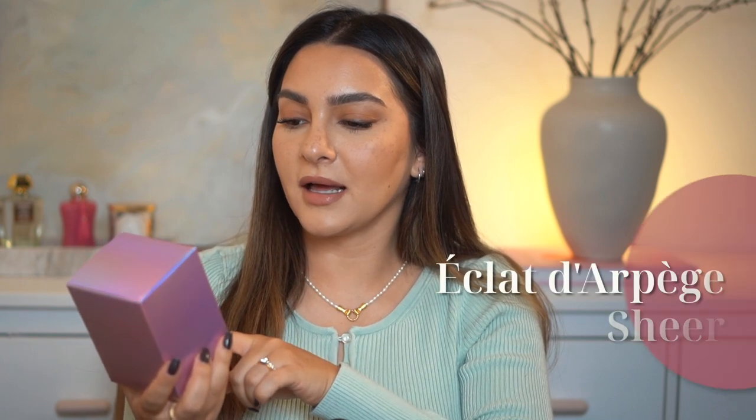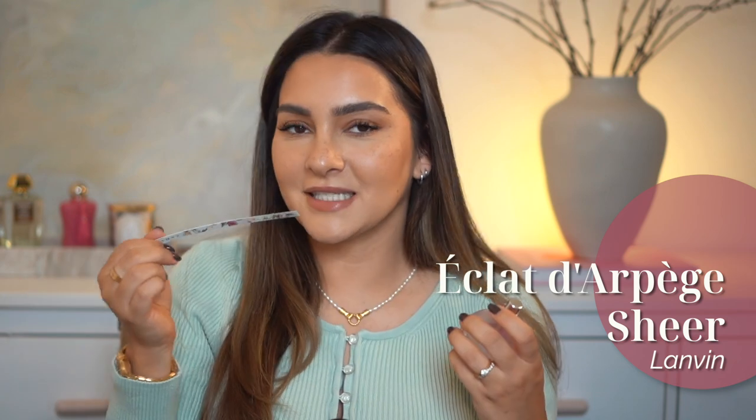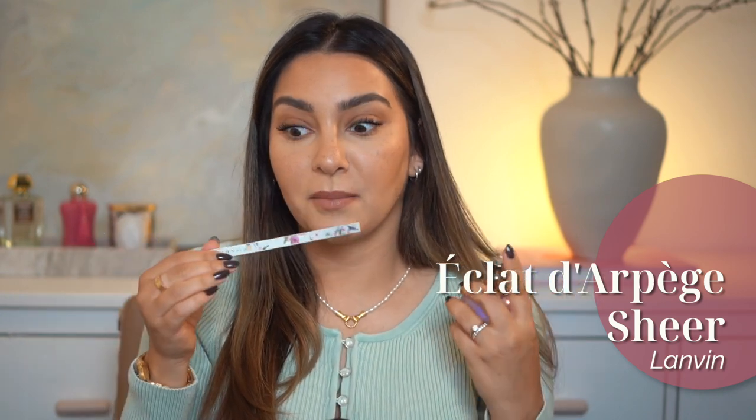Let's start with this one which is called Éclat d'Arpège Sheer by Lanvin. I do know the original, but this is a new version. From what I remember it smelled good but was really weak, so I never had my attention on it. This is the sheer one, so let's test it out. This is nice — it is very clean and fresh, definitely very floral, and it smells more intense than the original one in my opinion.